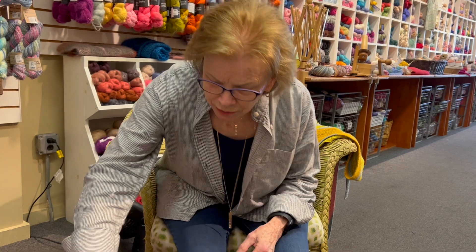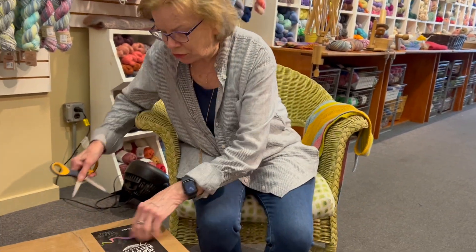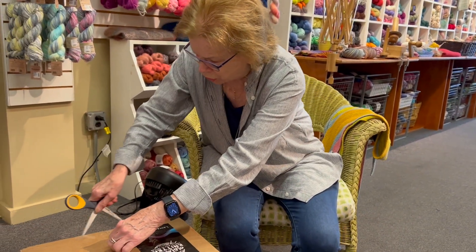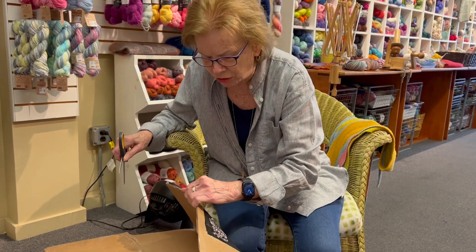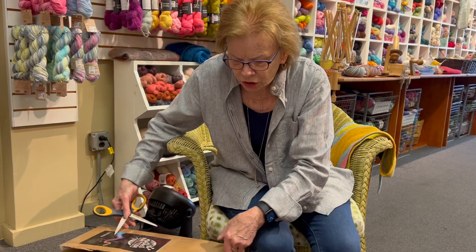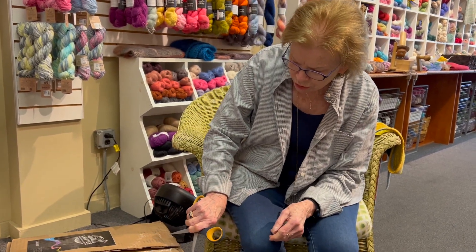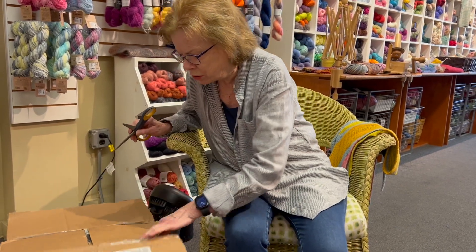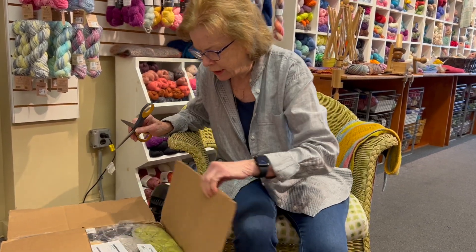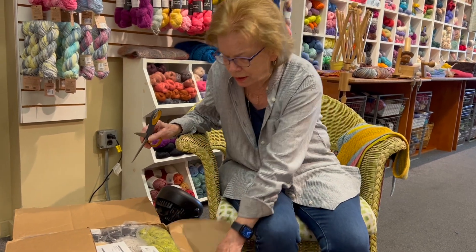Hey, we got a box today and it says it's from Mother Knitter, who we get our Sandiskarn yarn from — Sandiskarn, which is from Norway, I think. Oh dear, I can't remember. So let's see what's in the box.